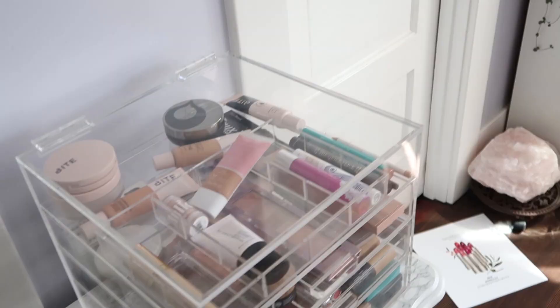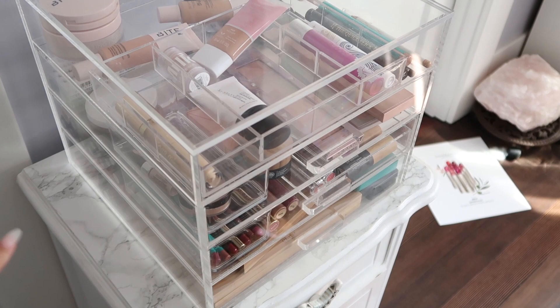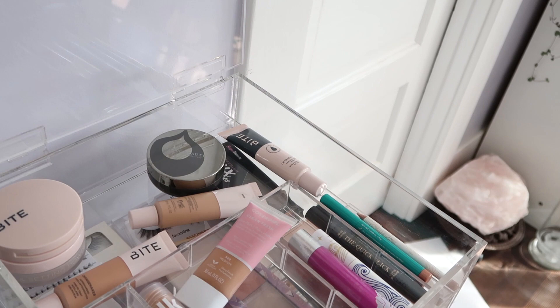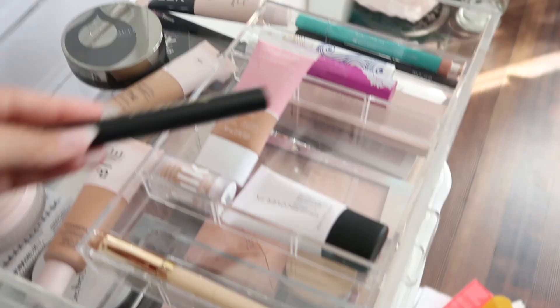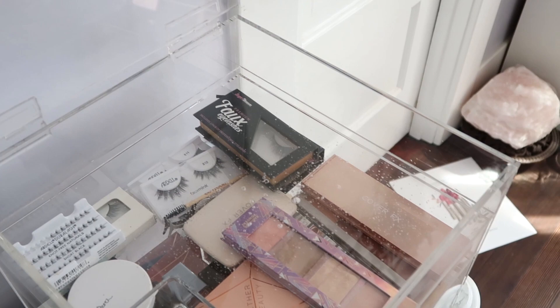All I did was clean the outside of the makeup storage and the top of the table. Now I'm going to go through every little section — I like to work by sections, because if I take everything out at once I get overwhelmed and tired. After I take everything out of a section, I like to go ahead and clean that little area so that when I'm done cleaning the makeup I can put it right back in.